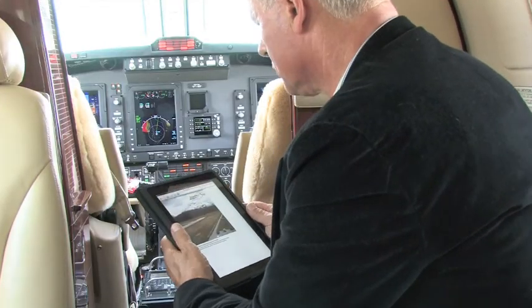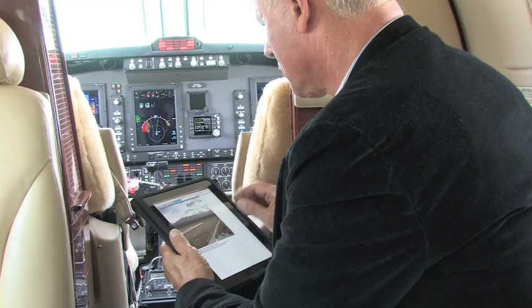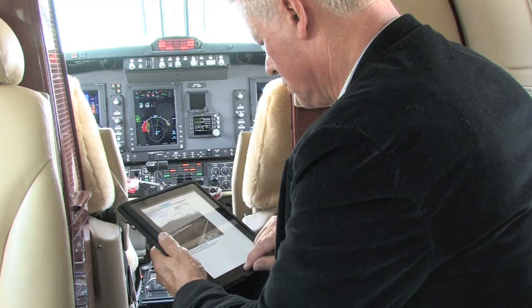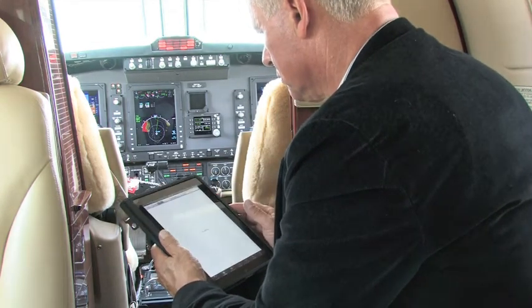The special thing about business aircrafts is that when people are flying them, they are there for business normally. When I fly in this aircraft with people and we are flying to a meeting, everybody is opening their laptop.